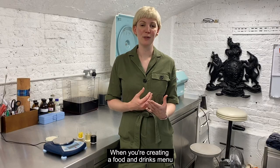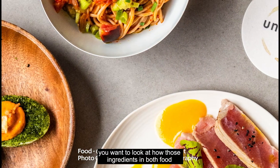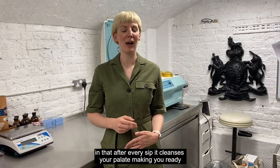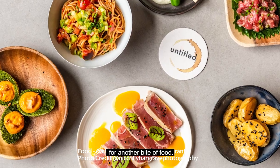When you're creating a food and drinks menu, you want to look at how the ingredients in both food and drink work together. Asahi Super Dry is perfect in terms of its Karakuchi taste in that after every sip it cleanses your palate, making you ready for another bite of food.